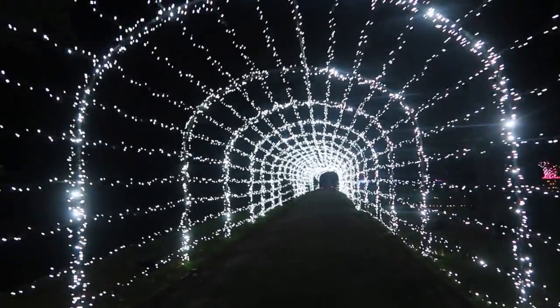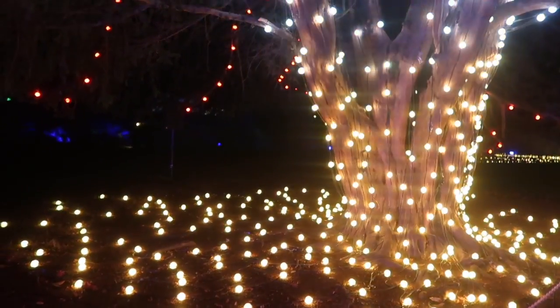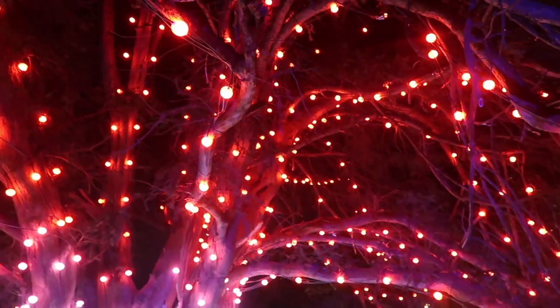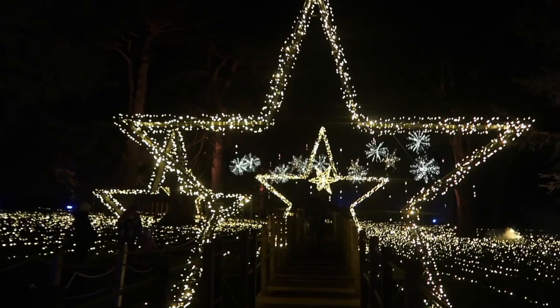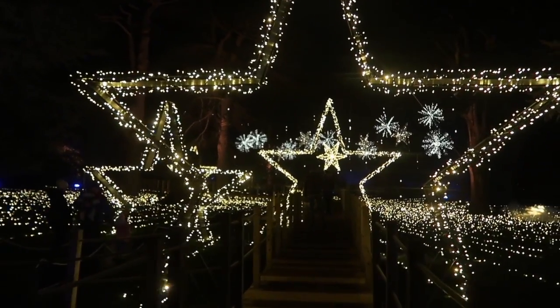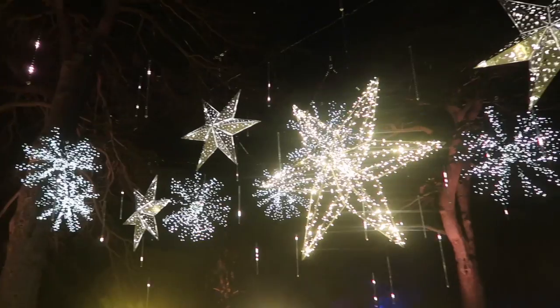I'm currently walking through the tunnel of light and it's literally perfect for an Instagram photo opportunity, so me and Tilly are gonna go get some photos. Honestly, I want this in my garden too — I want literally this entire trail. This could be in the student accommodation hallway!